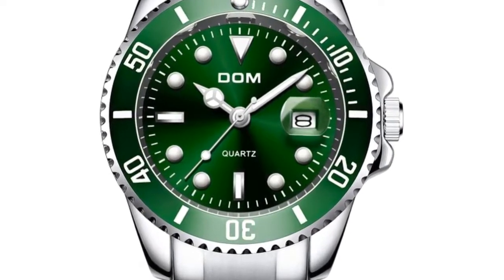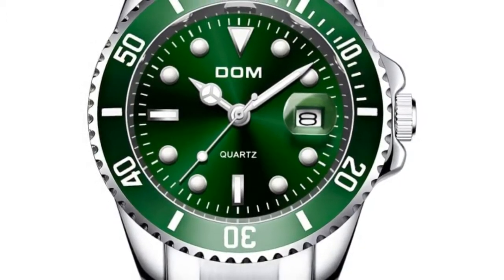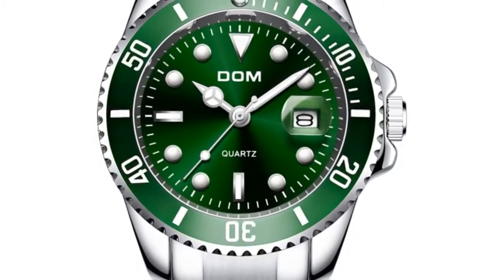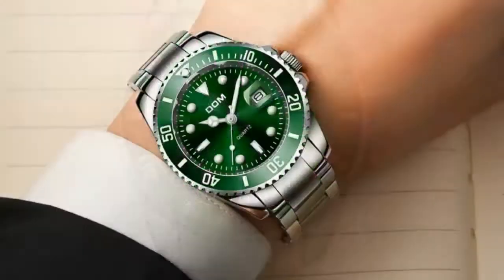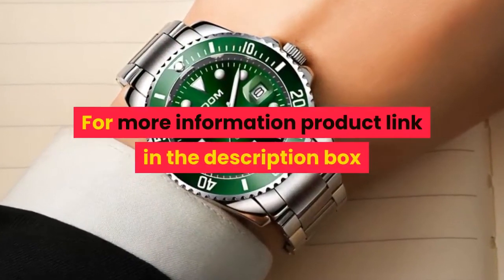Specifications: Case diameter 4.0 cm, case thickness 1.2 cm, band width 2.0 cm, total length 19 cm. For more information, product link in the description box.